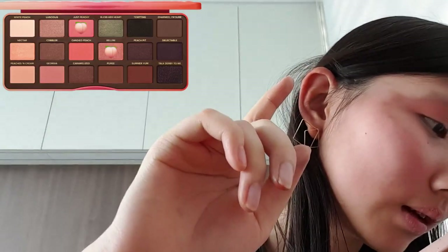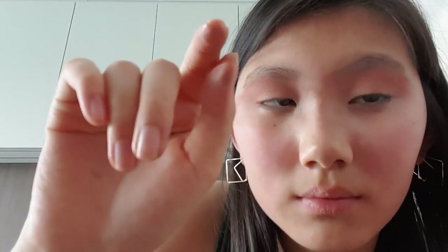Taking Just Peachy and Bellini, mixing both of them and putting that on the lids with our fingers, because I like using fingers — it's better than using a brush sometimes. It's turning out better than I envisioned it to be!